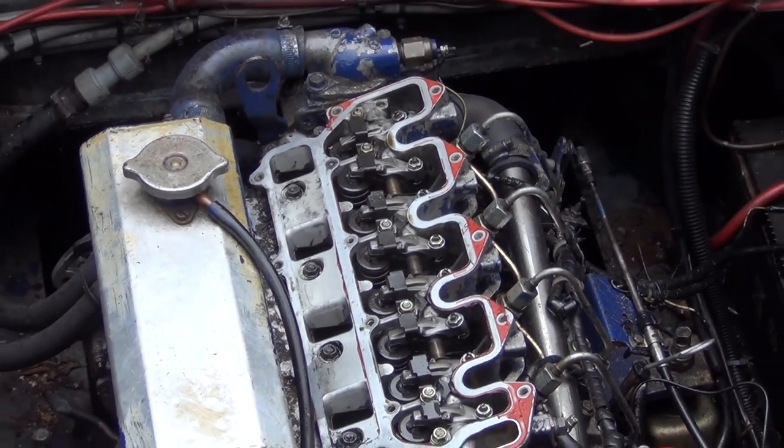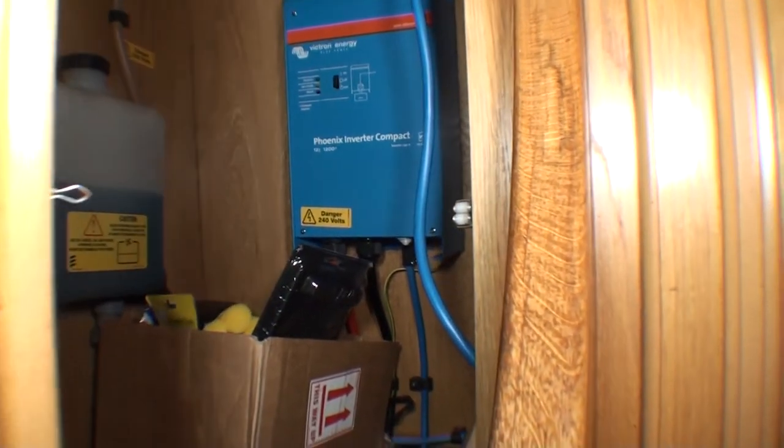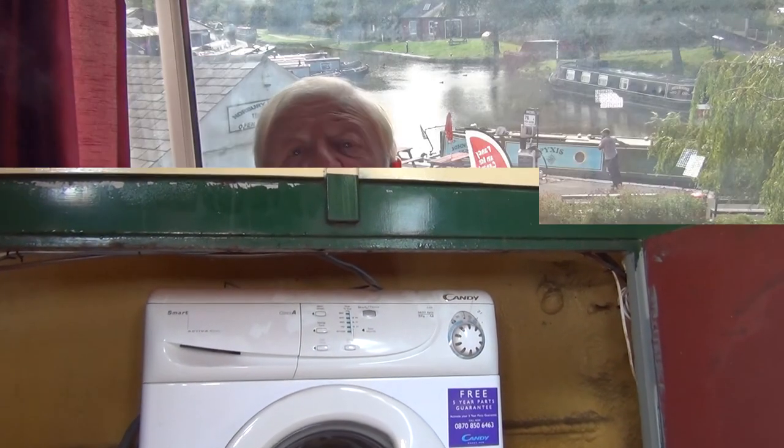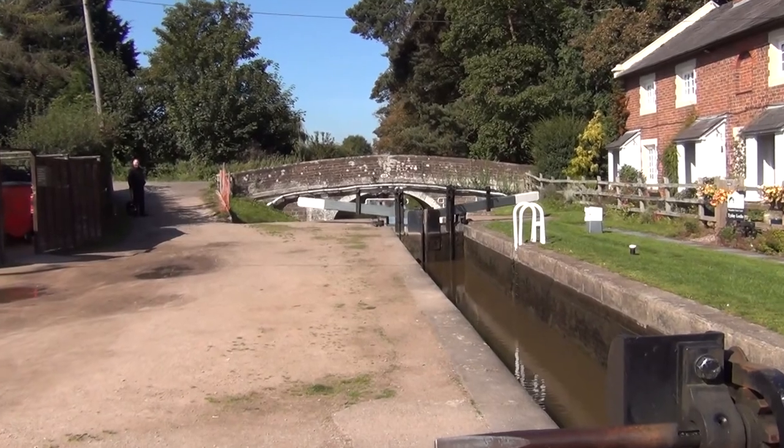Check the batteries — three leisure and one starter is sort of standard — to make sure they're still working well. Look for a battery management system and an inverter to convert 12-volt power to 240 volts if you want to run mains equipment on board. You also have to go over the paperwork that comes with the boat. A vessel less than four years old must have a certificate of Recreational Craft Directive Class D inland waters, which says it's built to laid-down standards.